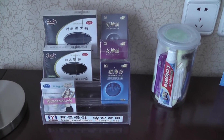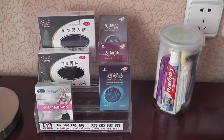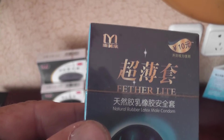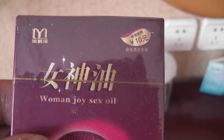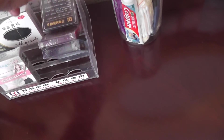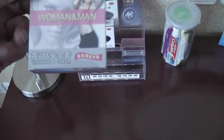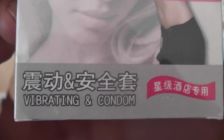And here we have some other freebies. We get some men's underpants, some men's socks, and... Women Joy Sex Oil, and Man Joy Sex Oil — I don't know what the difference is. And we also get a vibrator and a condom.